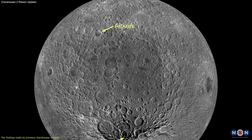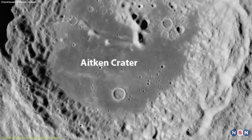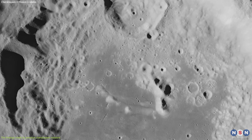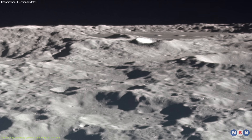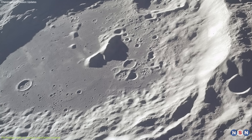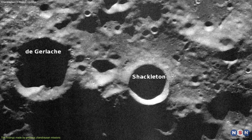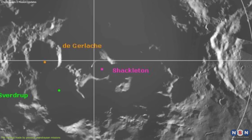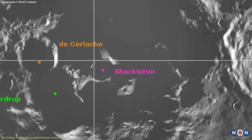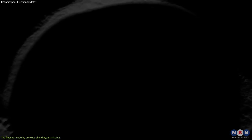The Aitken Basin is another large impact crater near the South Pole with a diameter of about 2,500 kilometers and a depth of about 13 kilometers. It is one of the oldest and largest craters on the Moon, with a diverse geology that includes mountains, valleys, plains, hills, ridges, craters, and mare. It also has a high concentration of iron and thorium, which could be useful for future mining and energy production. The Shackleton Crater is a small impact crater near the South Pole with a diameter of about 21 kilometers and a depth of about 4 kilometers. Located at the lunar antipode and always facing away from Earth, it is one of the coldest places on the Moon, with temperatures as low as minus 230 degrees Celsius, and is believed to contain large amounts of water ice in its permanently shadowed regions.